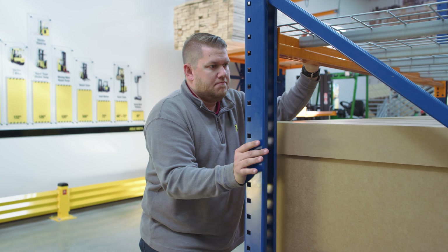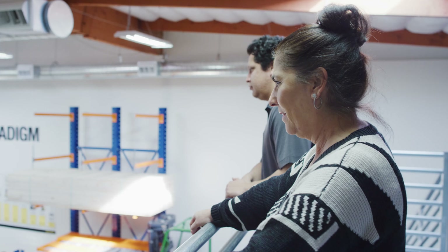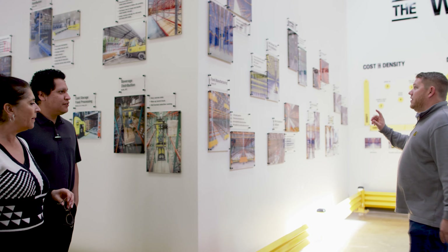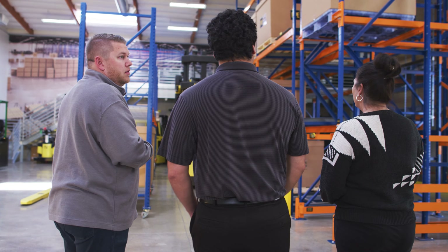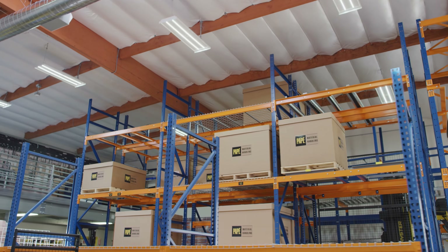Working directly with customers to provide turnkey warehouse solutions that save both time and money. Through face-to-face meetings, open-ended questions, site surveys, and conceptual drawings, our team members go above and beyond to ensure you're not just getting a warehouse space, you're getting a complete optimized solution.